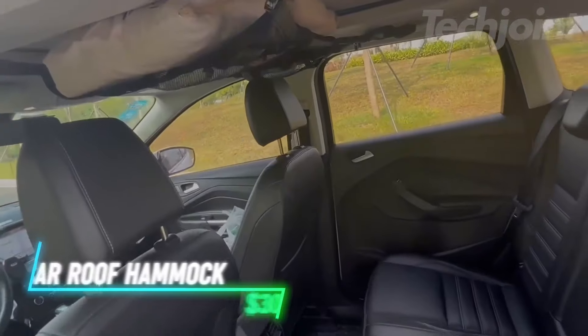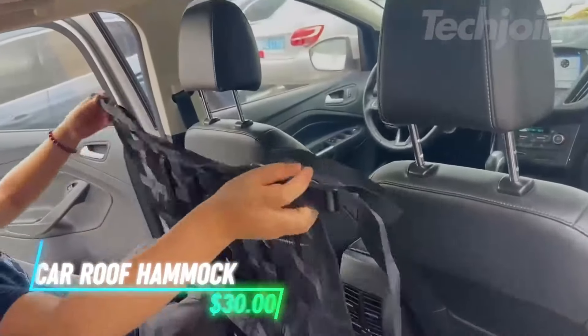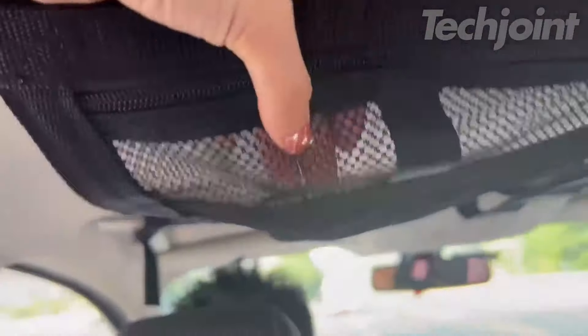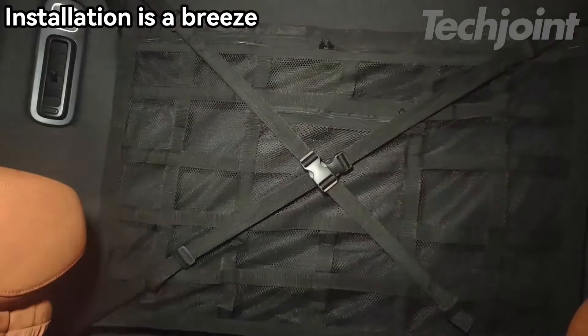This cargo net fits on the ceiling of your car to keep items organized and secure. It attaches using four handles and straps, making installation straightforward. The net has three pockets for small items like tissues or toys, and helps keep things from falling or sagging. The mesh design makes it easy to see and reach your stuff without digging through the trunk.